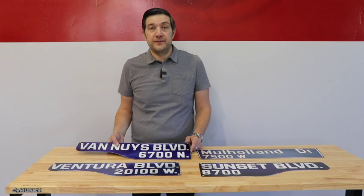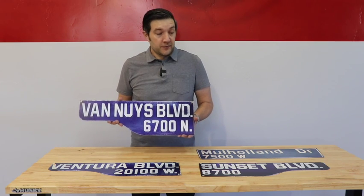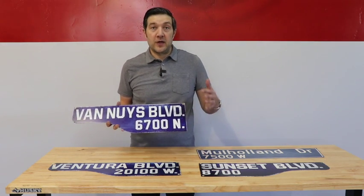Southern California is all about cruising, and that's why we created this exclusive collection of vintage-style street signs with our friends at the Vintage Sign Company. All the signs feature sublimated graphics for amazing detail and color, plus a vintage and distressed design to really look like a vintage street sign.